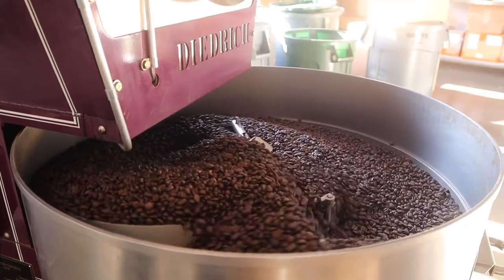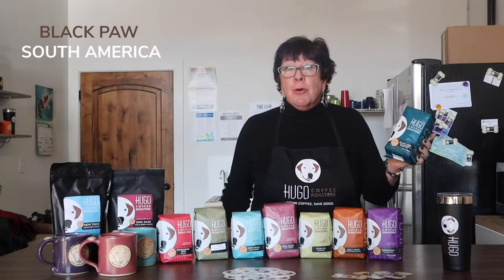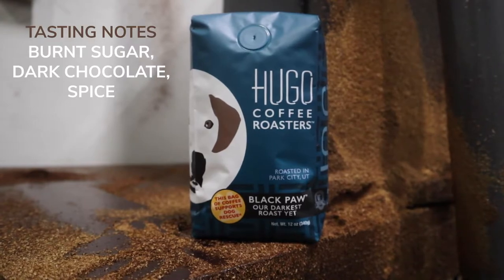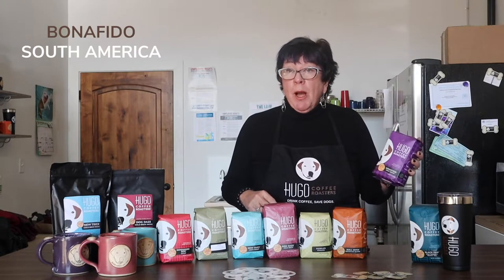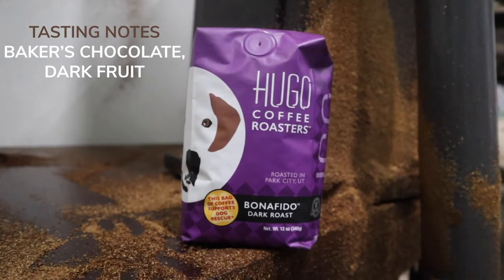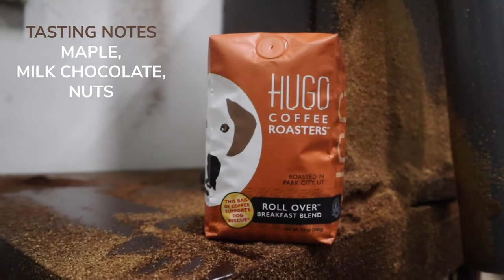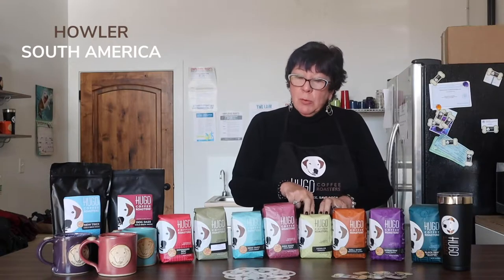From darkest to lightest, these are our signature roasts. The first is the darkest — it's like a French roast and it's called Black Paw, a beautiful very dark coffee. My second one, which is one of our most popular and my particular favorite, is the Bona Fido — a medium to dark that's smooth and spectacular. Our second most popular blend is the Rollover Breakfast Blend, a straight-up medium, as is our Howler Espresso.